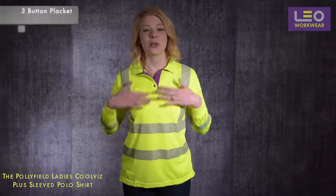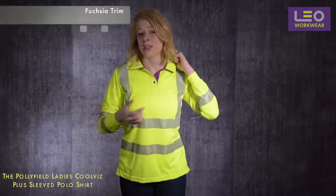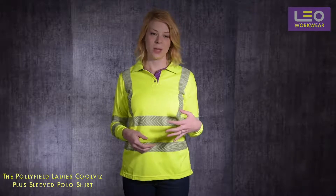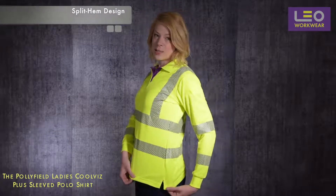The garment features a three button placket and a collar with contrasting fuchsia reverse. You'll find a subtle fuchsia trim running throughout the whole Leo ladies range. The cuffs are elasticated for extra comfort, and we have a split hem design to the sides to improve mobility.